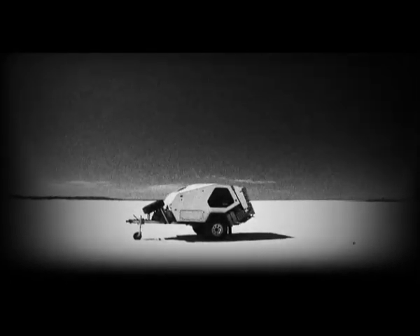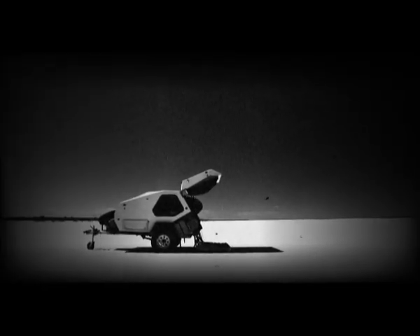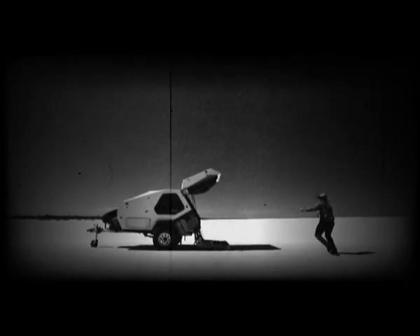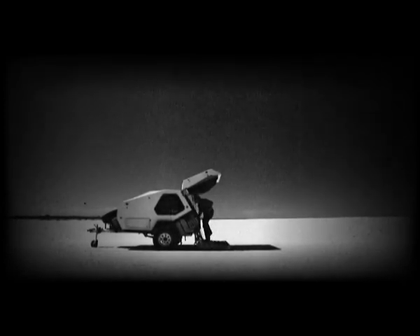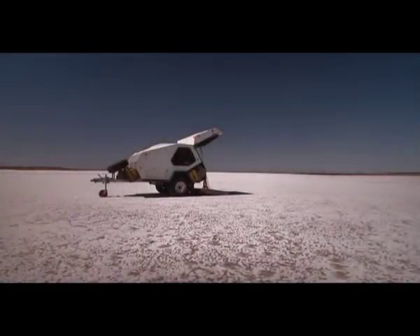I don't know Hank, the guys downstairs still haven't identified it yet. Looks like Lego, maybe it's the Danish crew. This is one small step for man, one giant leap for camper trailers. Is it part lunar module, part IKEA, or part Tonka? Well, it's all of these, but it's none of these. What it is, is 100% hardcore off-road camper trailer.